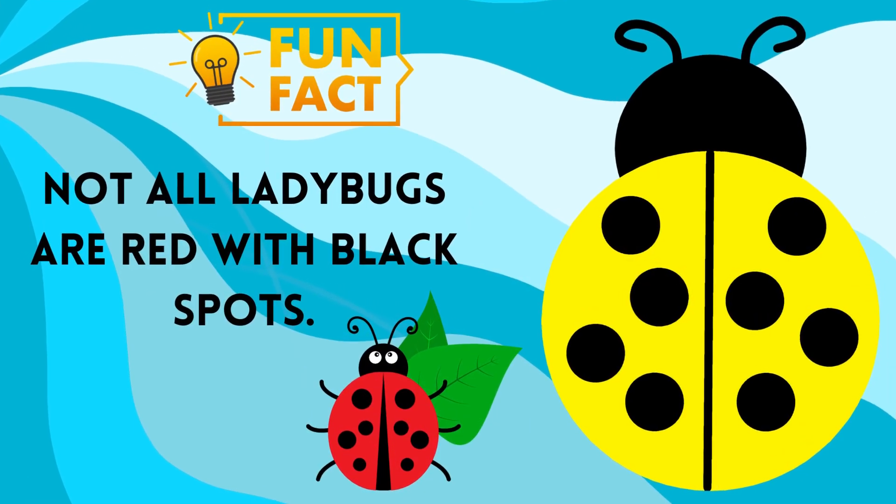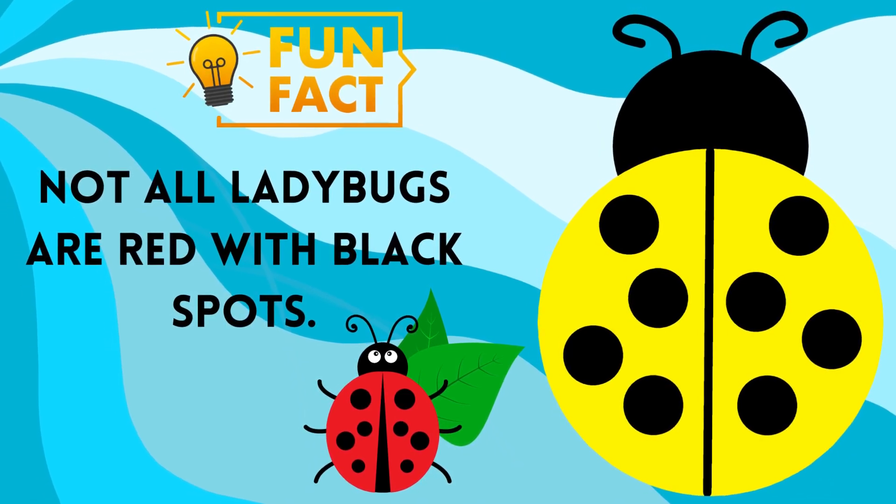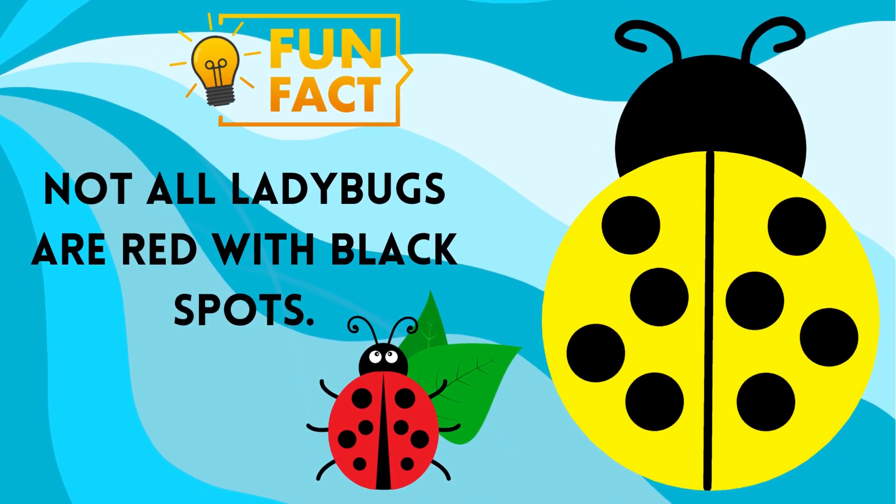The iconic black and red seven-spotted ladybug is only one of the many variations of ladybugs out there. In fact, there are over 5,000 different species of ladybugs found all over the world, with different types of colors and patterns like orange, yellow, brown, black, and even a metallic steel blue.